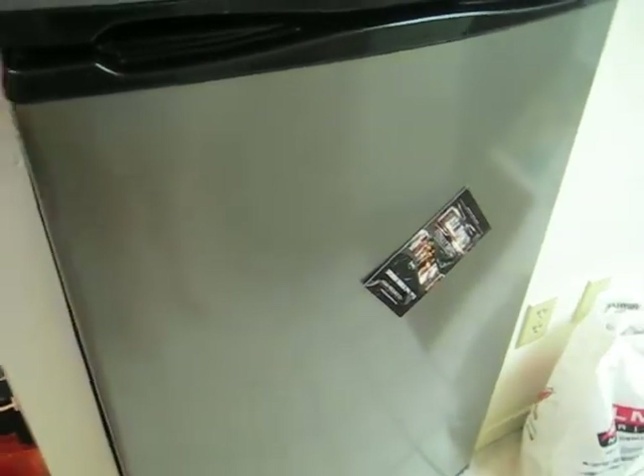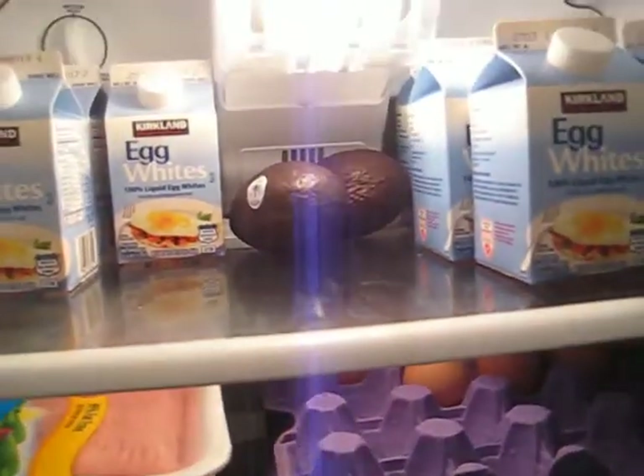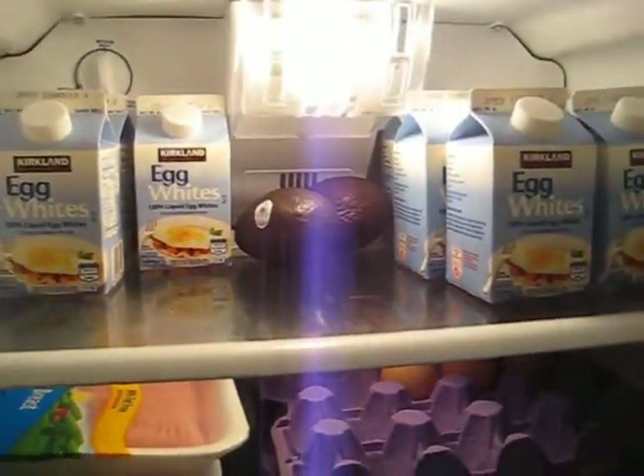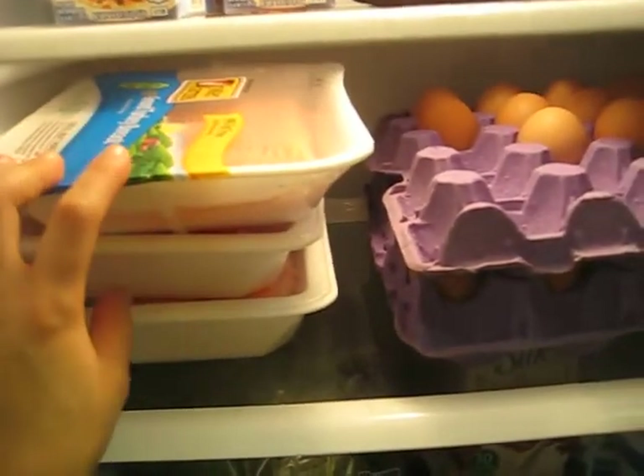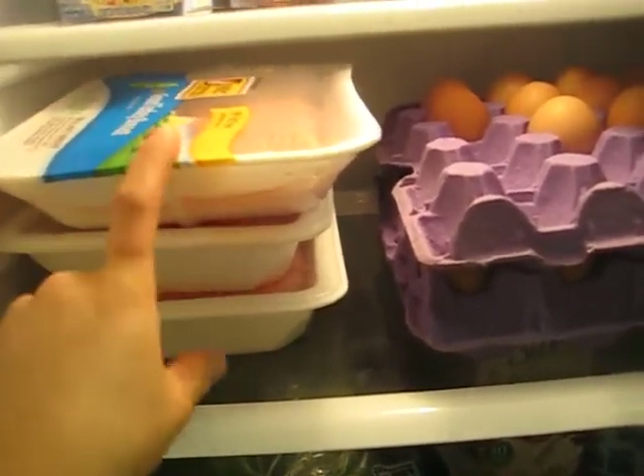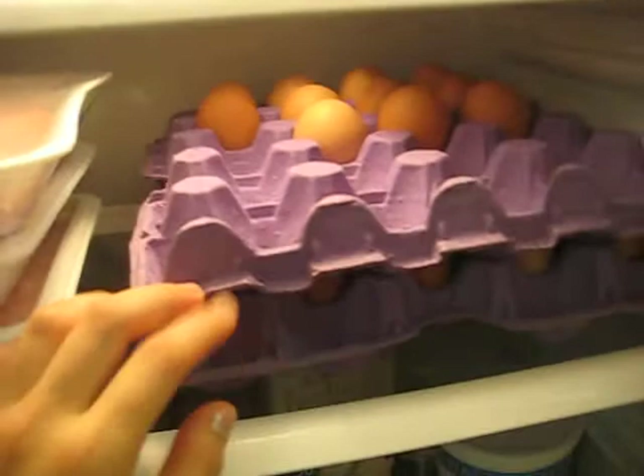Now on to my fridge. On the top shelf I have avocados, egg whites, and I keep my ground turkey here — it's about four servings per package. And eggs.